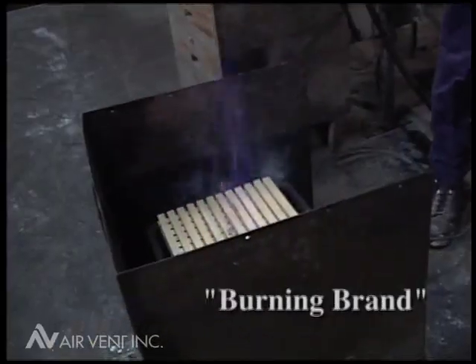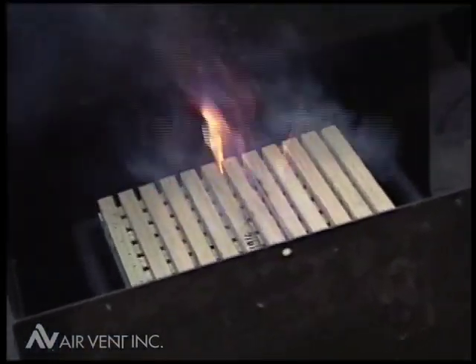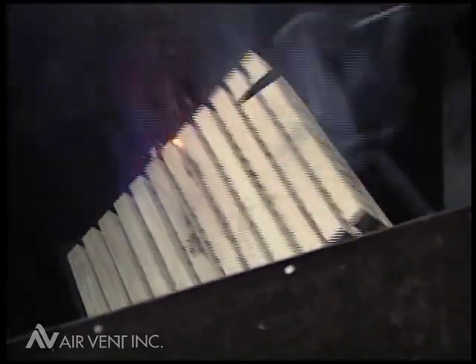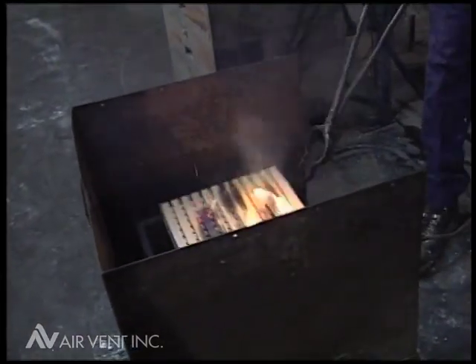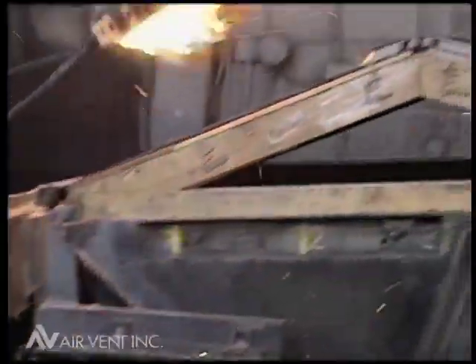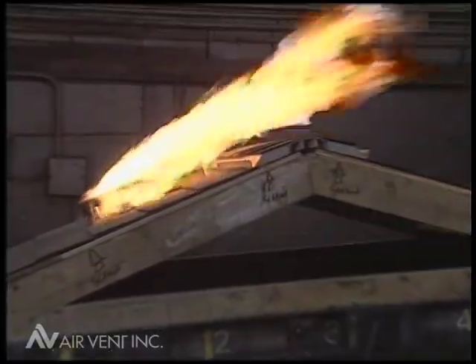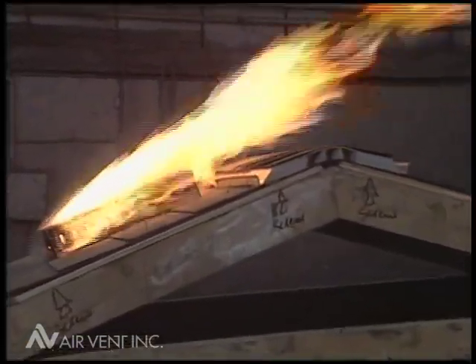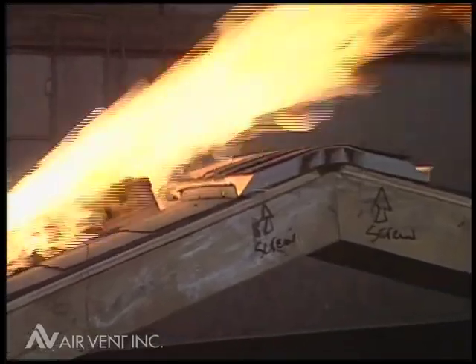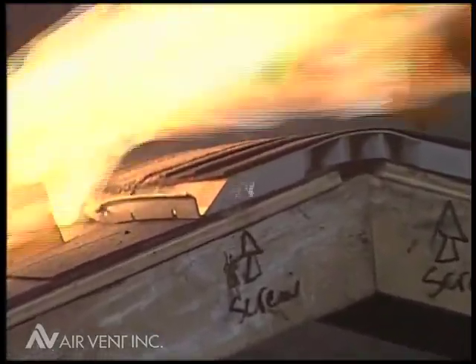In the burning brand test, 36 strips of Douglas fir lumber are nailed together and ignited in still air with an igniting temperature in excess of 1,600 degrees Fahrenheit. The burning brand is then placed on the most vulnerable position on the test roof deck — in the center, right up against the external baffle of Shingle Vent 2-9A. While on the roof deck, the burning brand is subjected to a 12-mile-per-hour wind until the entire burning brand is consumed.